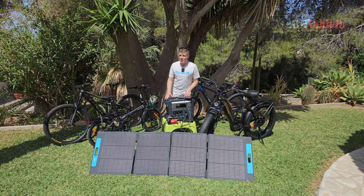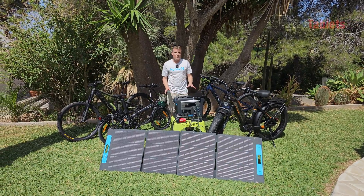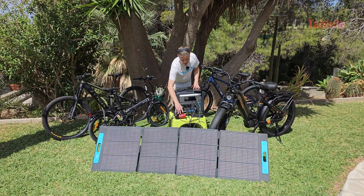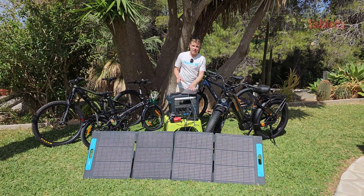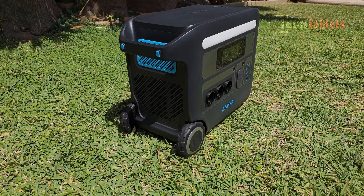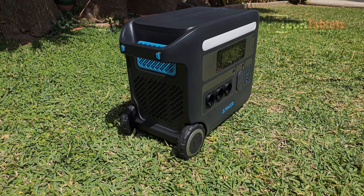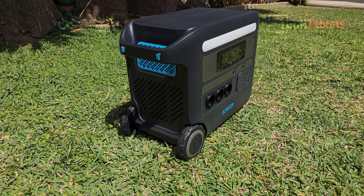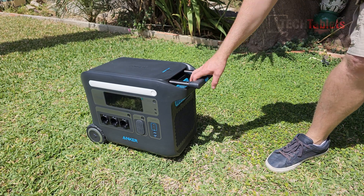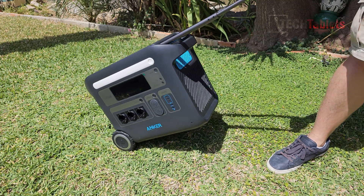I'm able to keep all of these devices powered, and because we've got the very large 2048 watt-hour capacity, it is ideal for camping trips. I even have an air pump here using the car socket to pump up the tires. I love the fact that the PowerHouse 767 has rubber wheels — very durable and solid — and the easy tow handle makes it very easy to pull around. You simply press the button, the handle pops out and extends.